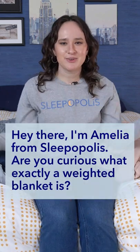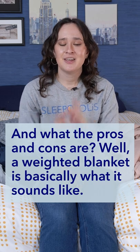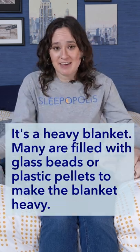Hey there, I'm Amelia from Sleepopolis. Are you curious what exactly a weighted blanket is and what the pros and cons are? Well, a weighted blanket is basically what it sounds like — it's a heavy blanket.